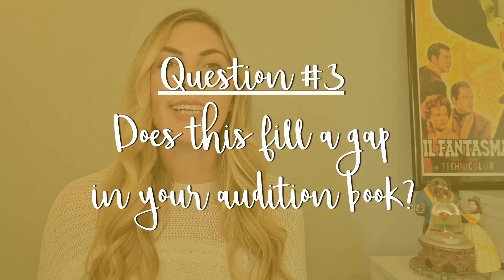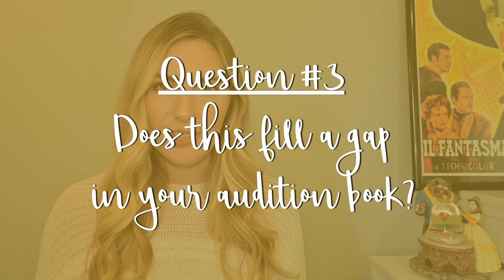Question number three: does this fill a gap in your audition book? This question can be tough to answer if you're just now putting together your repertoire, but the point is to make sure you're showing some range. Even if you have five songs fitting various categories and time periods, if you're only choosing songs for young, doe-eyed ingenues, then you're not showing a lot of range as a performer.